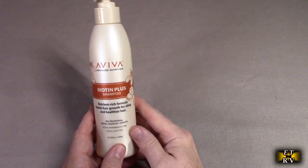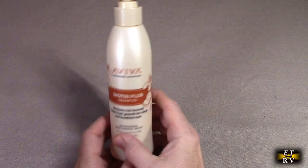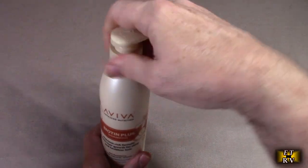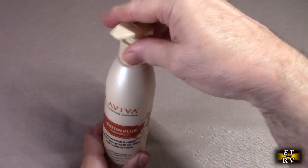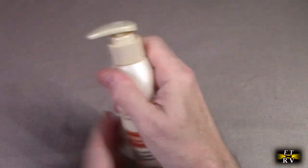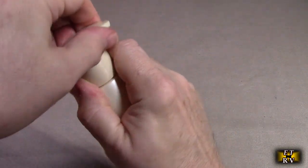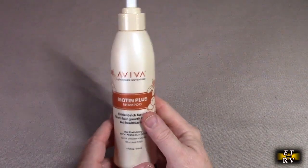My wife has tried this shampoo and she really likes it. Another thing that amazes me — a lot of shampoos have a really strong scent to them. This has a really good scent, and it has a simple pump bottle. It allows you to unlock it and use the pump, and it just smells really amazing.